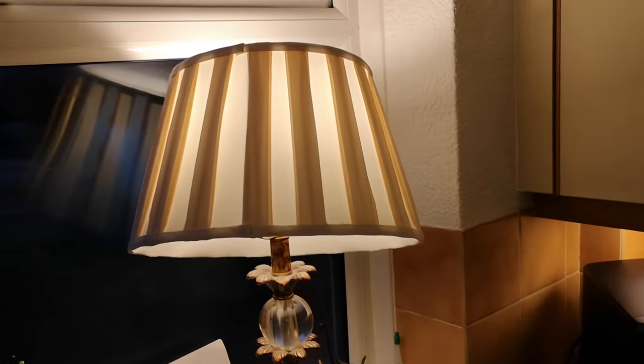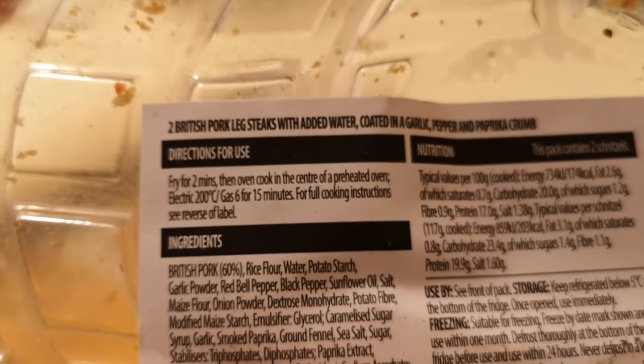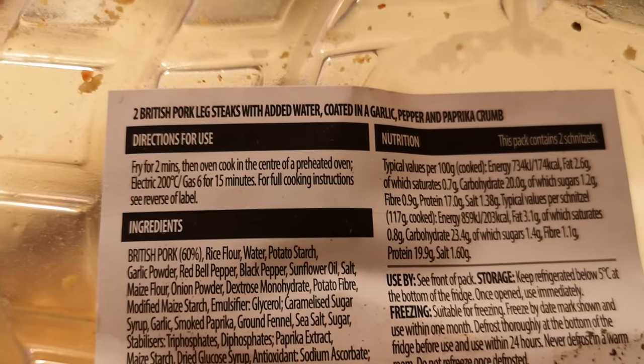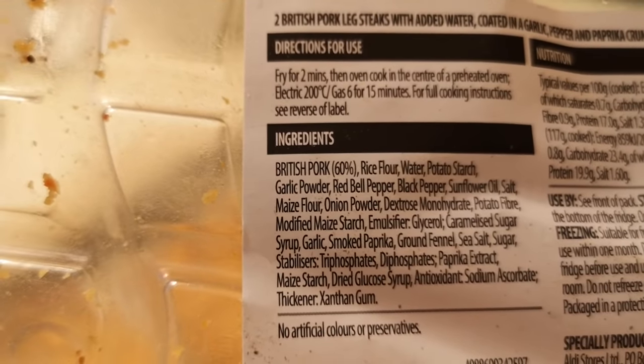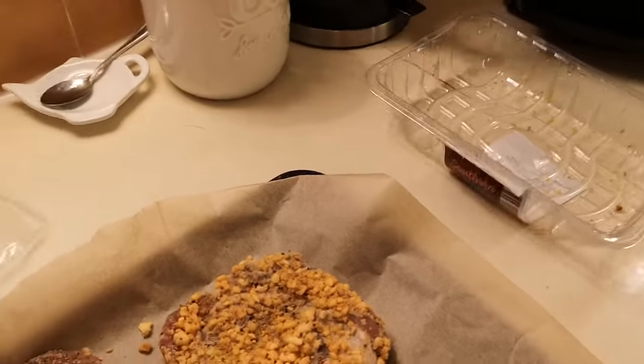I've got some emergency light there — I've got the dining room light in the kitchen, it's working a treat. I can see now what this is. It's two British pork leg steaks with added water, coated in a garlic, pepper and paprika crumb. There's all the nutritional information and ingredients there — you can pause if you want to have a look. It's British pork, 60 percent. There's a lot going on in the kitchen here.